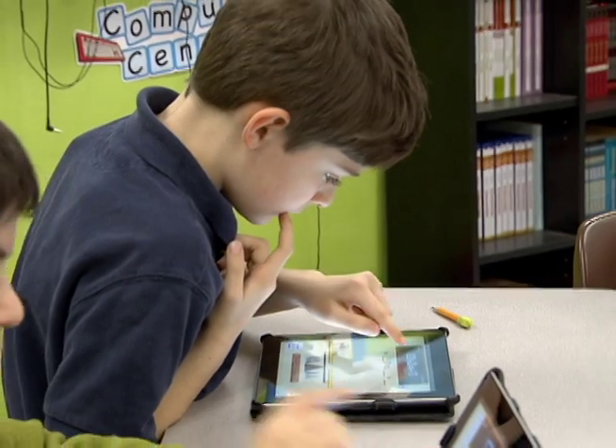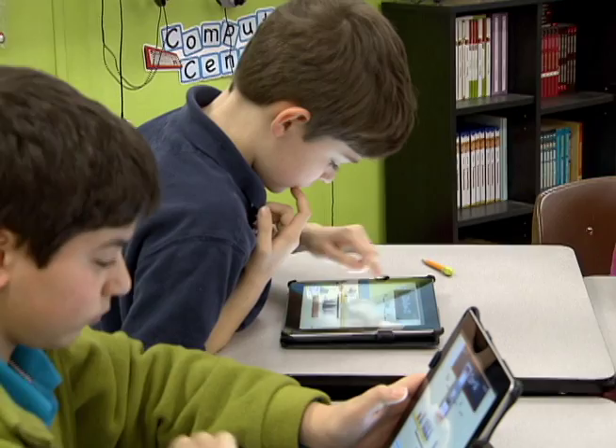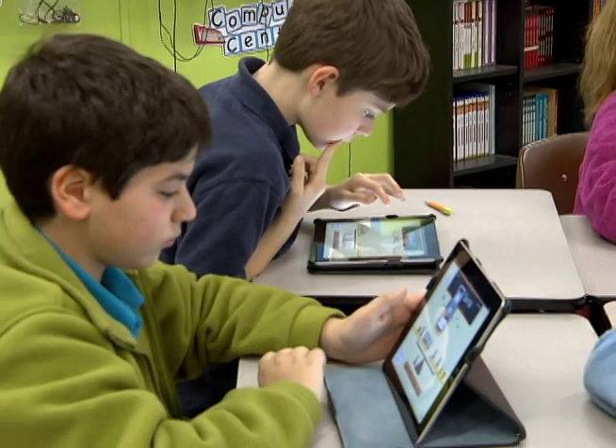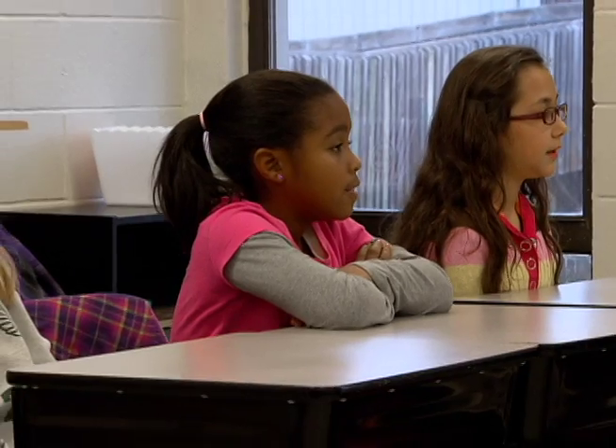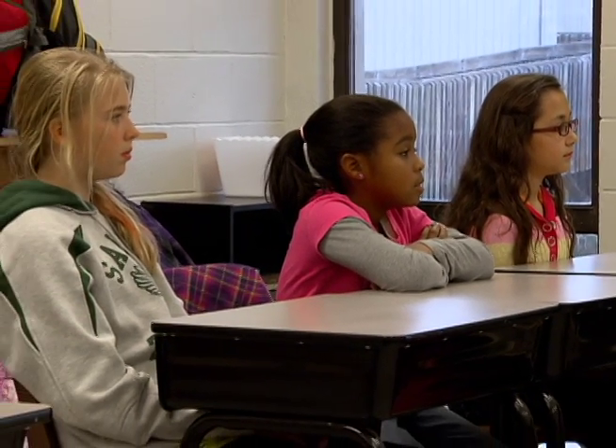Technology is really part of their everyday life, and we need to teach them those 21st century skills. The drudgery — you know, going to school and just writing and taking notes — it takes some of that away. It just makes it a little bit more fun and engaging for the students.